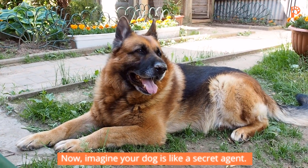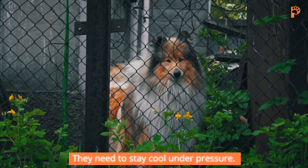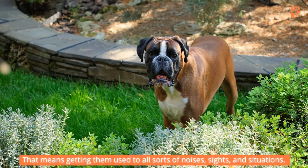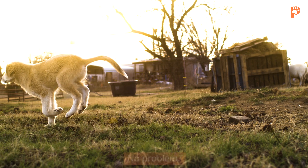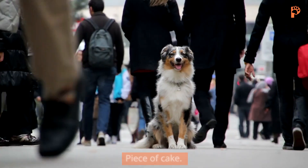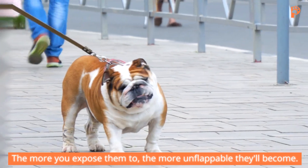Imagine your dog is like a secret agent — they need to stay cool under pressure. That means getting them used to all sorts of noises, sights, and situations. Fireworks? No problem. Crowds? Piece of cake. The more you expose them to, the more unflappable they'll become.